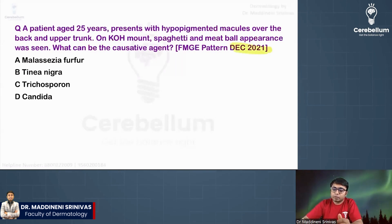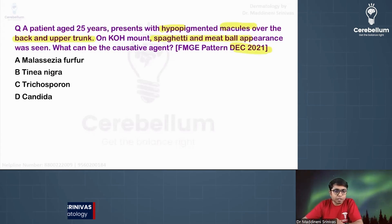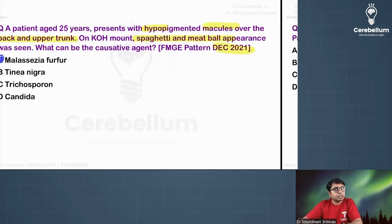Patient presented at 25 years with hypopigmented macules over the back and upper trunk, spaghetti meatball appearance. If you see this kind of lengthy question, there will be so many buzzwords, so many clues given which will help you to answer. The answer is Malassezia furfur — it is Pityriasis versicolor.